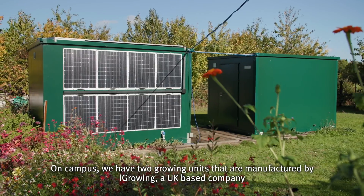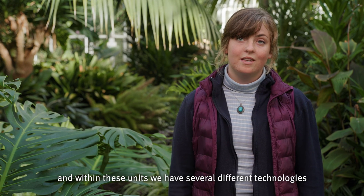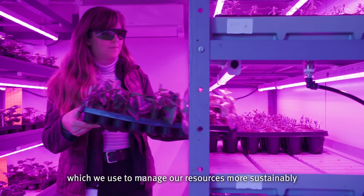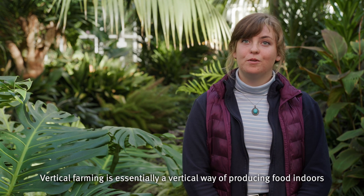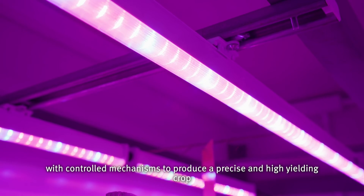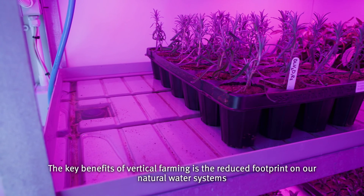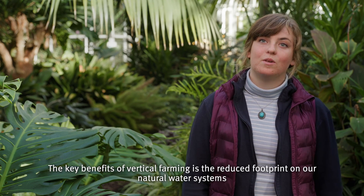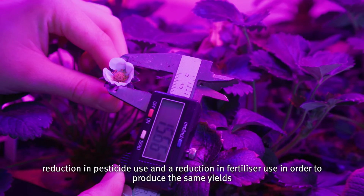On campus we have two growing units manufactured by iGrowing, a UK-based company, and within these units we have several different technologies which we use to manage our resources more sustainably. Vertical farming is essentially a vertical way of producing food indoors with controlled mechanisms to produce a precise and high-yielding crop. The key benefits are the reduced footprint on our natural water systems, reduction in pesticide use, and a reduction in fertilizer use in order to produce the same yields.